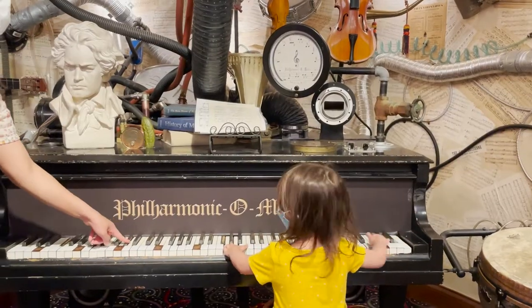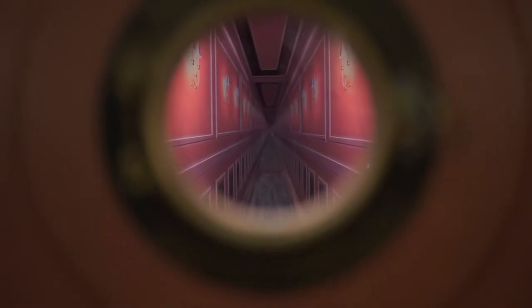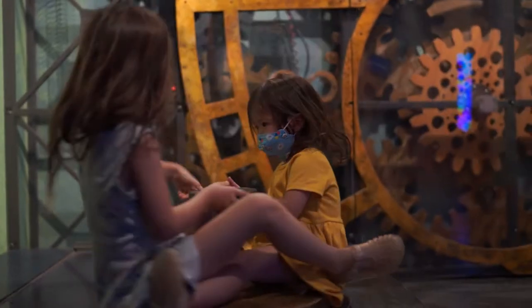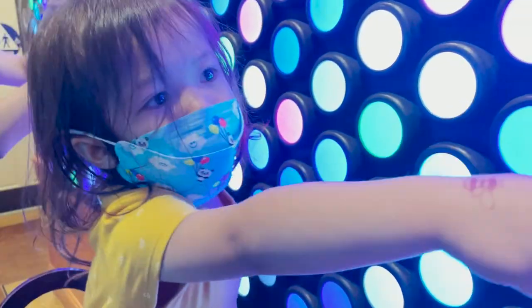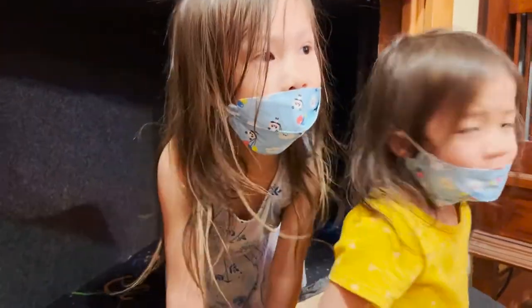Every room is so imaginative, with unique themes and fun surprises around every corner. Penny Pickle's Workshop is so full of interesting stuff, it's hard to know where to start. While the children's museum isn't big, it uses its space well, connecting rooms through hidden passages and crawl spaces.